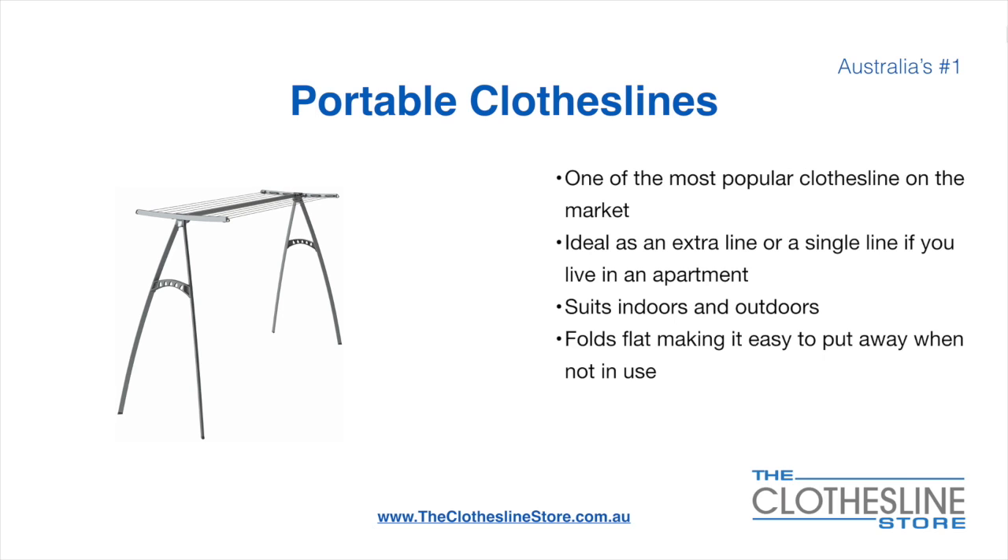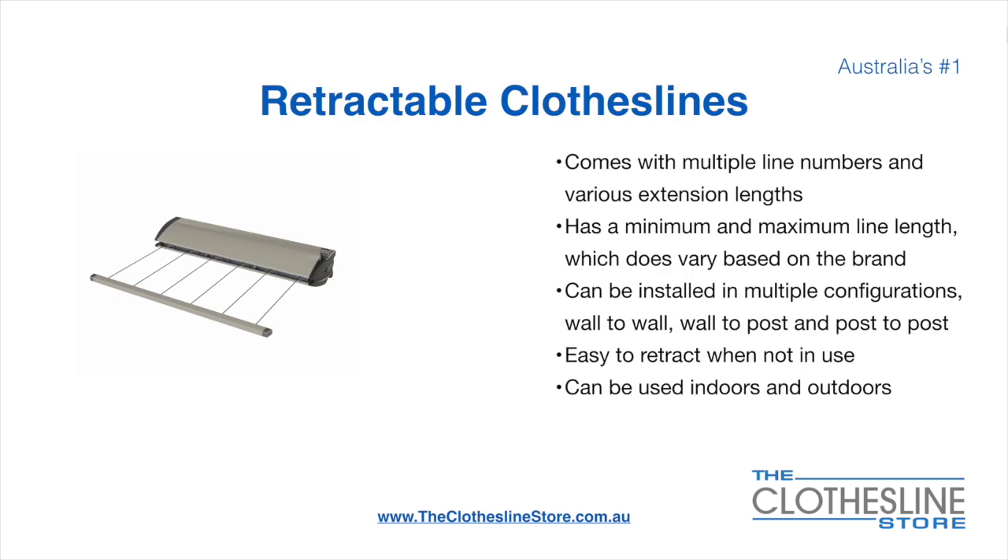On the left here we have the Hills Portable 170 clothesline. Retractable clotheslines come in a multitude of line numbers and various extension lengths, with a minimum and maximum line length which varies based on the brand. There's a lot more information on this at the Clothesline Store. They can be installed in configurations including wall-to-wall, wall-to-post and post-to-post, are very easy to retract when not in use, and can be used indoors and outdoors.